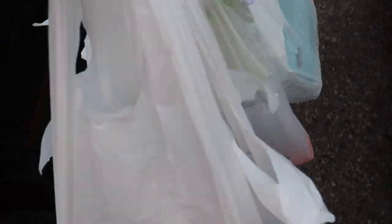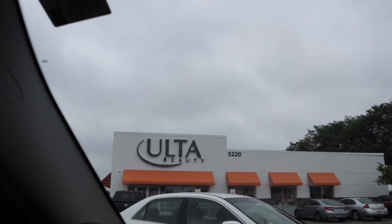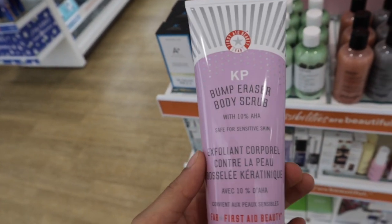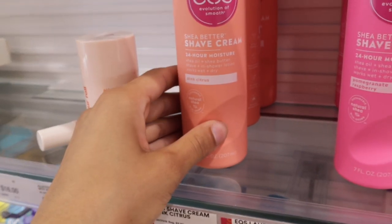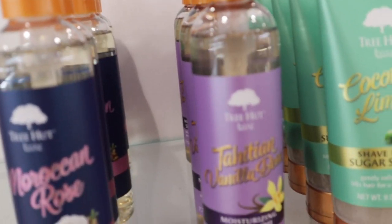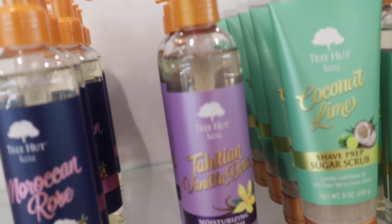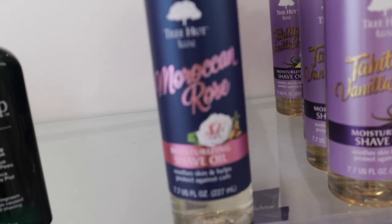I got all of my things from Walmart. We're currently outside of Ulta — going in here to see if they have that little leg scrub I was trying to find. I found the scrub: this is the KP Bump Eraser Body Scrub, and this stuff is supposed to work amazing. I also found some Eos Shave Cream in Pink Citrus, Pomegranate Raspberry, and Vanilla Bliss, plus Oatmeal and Coconut Oil. They literally have Shave Oil by Tree Hut — Vanilla Bean, Coconut Lime, and Moroccan Rose.